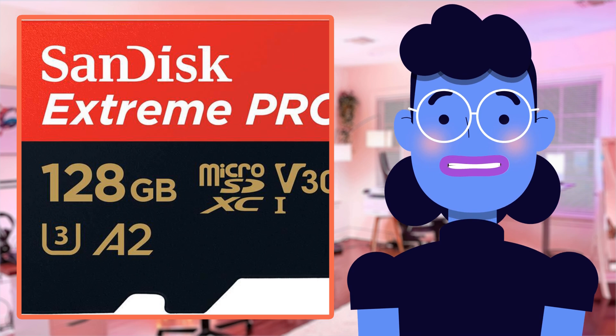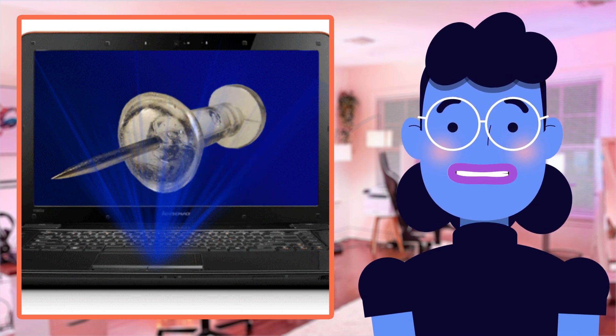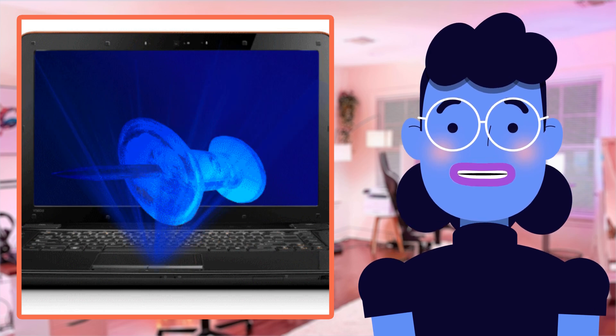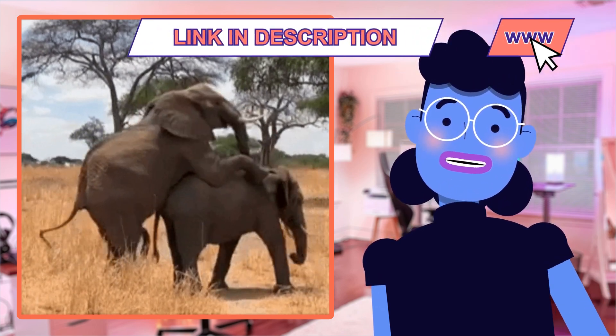This product is essentially a tiny little beast packed with some impressive features. First things first, it comes in a 128GB capacity, and that's massive storage space for all your photos, videos, or any other media you own. You could now store hours worth of high definition video without ever having to worry about running out of space on your device again.